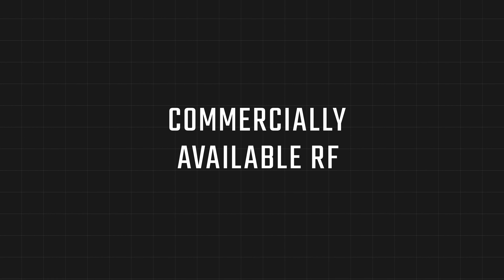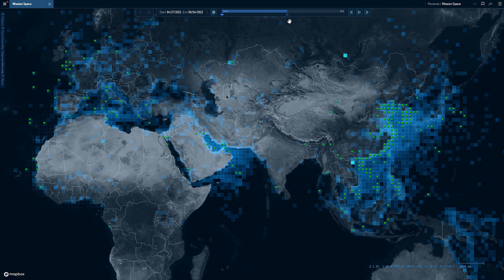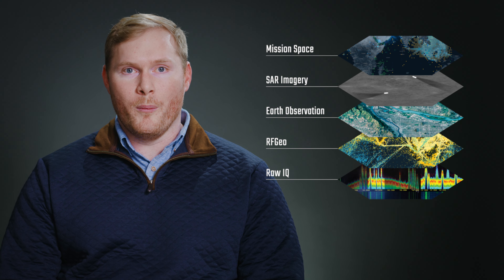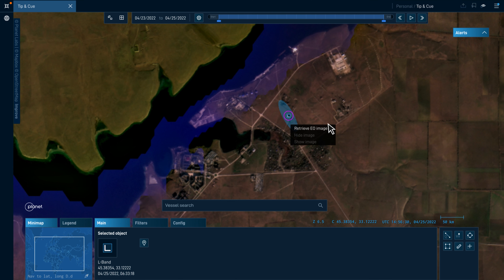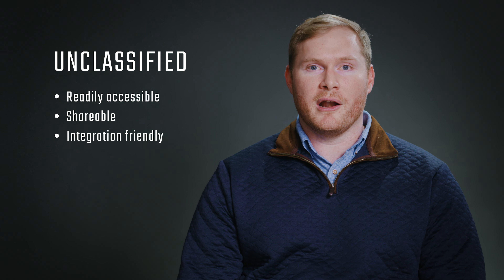Commercially available RF is a fairly new addition to the world of geospatial intelligence. Hawkeye 360 is leading the way to deliver insights previously available only in classified environments. RF patterns are full of insight and can be greatly enhanced through fusion with imagery, video, or open source intelligence. Hawkeye 360's RF data is unclassified, meaning it's readily accessible to analysts, shareable with mission partners, and combinable with other data sources.